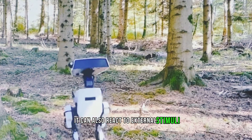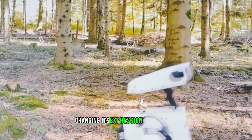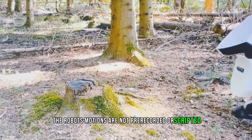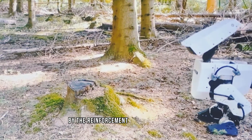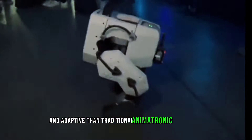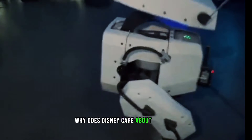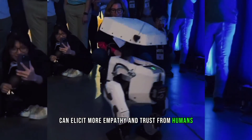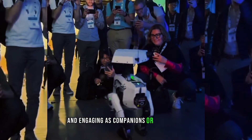The robot can also react to external stimuli such as sounds or obstacles, changing its expression or direction accordingly. Its motions are not pre-recorded or scripted, but rather generated on the fly by the reinforcement learning algorithm, making the robot more robust and adaptive than traditional animatronic characters. Beyond entertainment purposes, Disney's technology has implications for enhancing human-robot interaction in various applications. Robots that can communicate their emotions through their movements can elicit more empathy and trust from humans, making them more acceptable and engaging as companions or assistants.